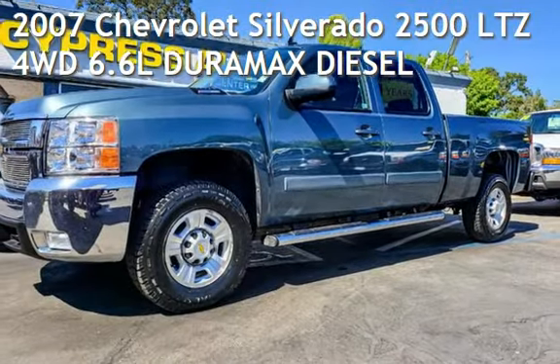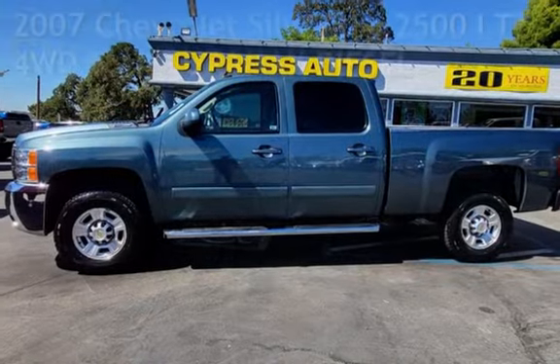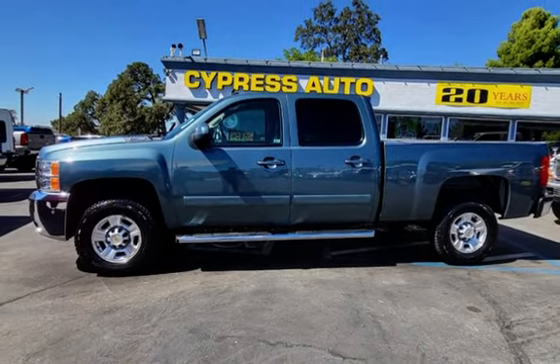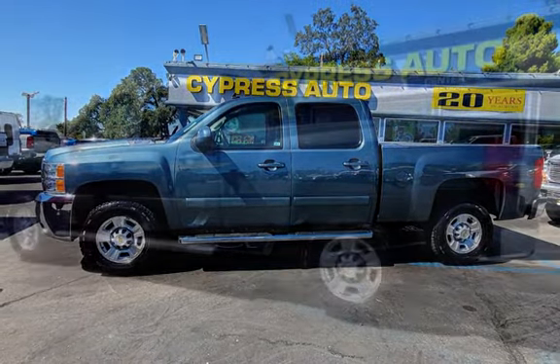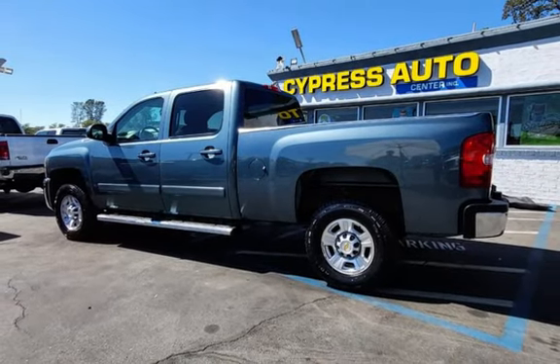Presenting a pre-owned 2007 Chevrolet Silverado 2500 LTZ 4-Wheel Drive. This 4-door truck has an 8-cylinder, 6.6-liter V8 engine, with 4-wheel drive, and an automatic transmission.